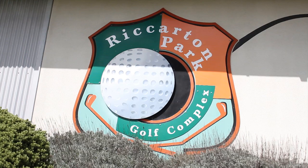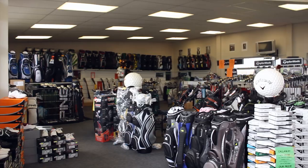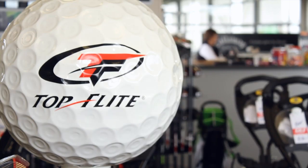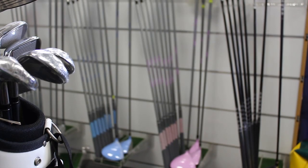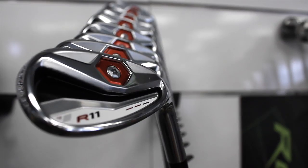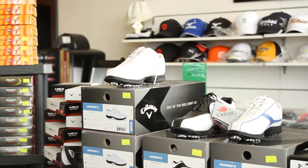Welcome to the Rickerton Park Golf Complex, your one stop shop for all your golfing needs at affordable prices. Our fully stocked pro shop offers a wide variety for the whole family. Qualified NZPGA professionals on site will ensure that you get the right equipment to best help your game.